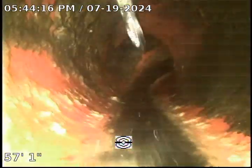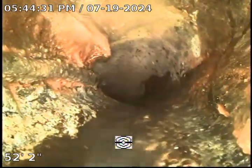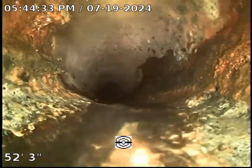Minor offsets, and here we are coming up. This is the connection between the clay and the cast iron. As you can see, the cast iron is in pretty bad shape over here.